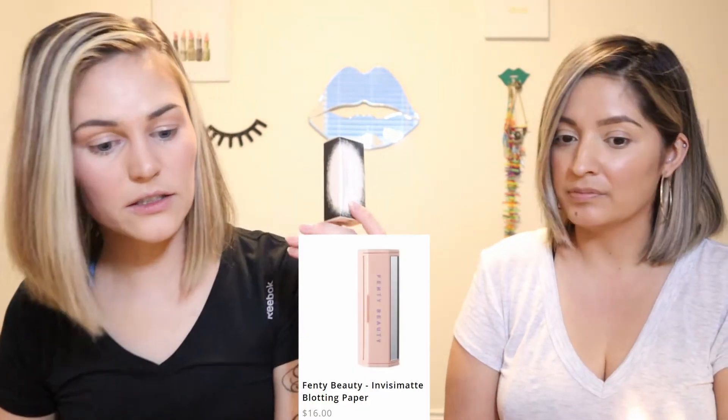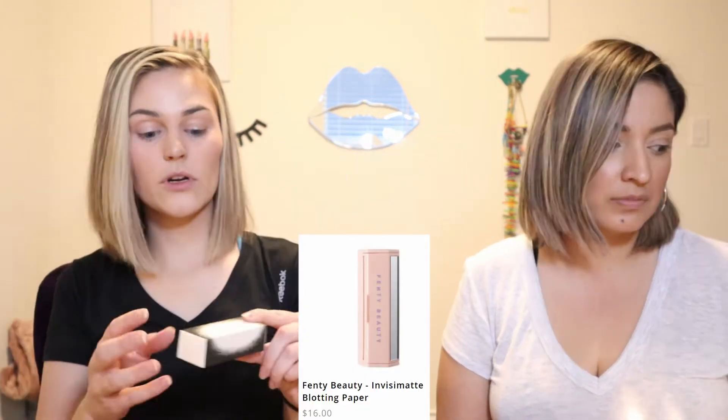The last thing in the box is the Invisimat blotting paper — blotting sheets. You've got your little tube with a mirror on it and your blotting papers. You open up the main gate and it opens up on the inside too. It's a roll and you pull it out and tear it like a little baby piece of wax paper — so cute. It definitely looks like oil got off on there. So cool.